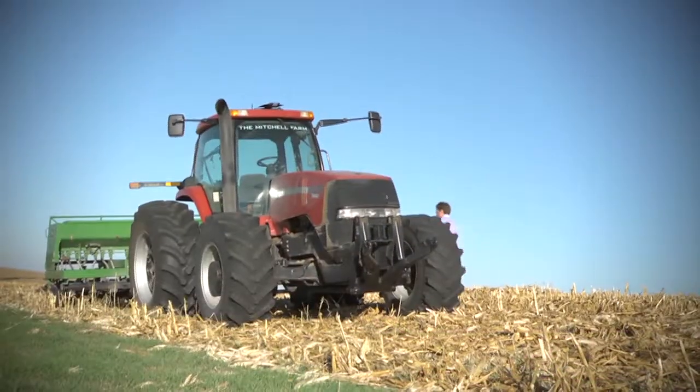My family's been farming corn and soybeans here for five generations. We plant about 3,000 acres and it's all no-till, and we cover crop the whole farm every year.